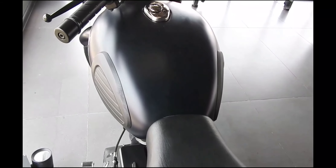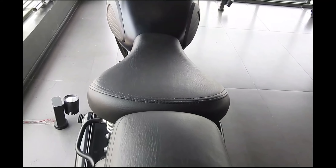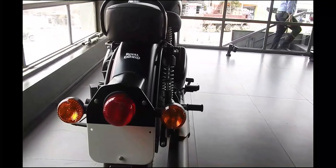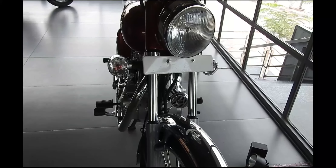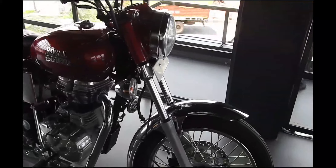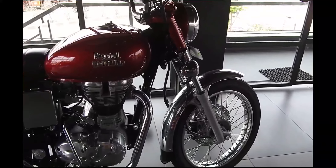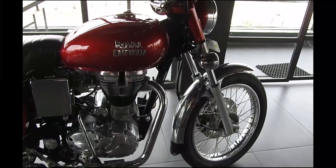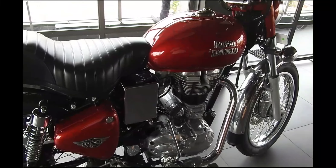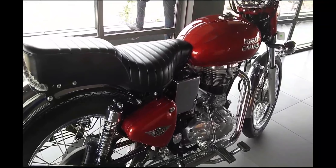Single-channel ABS is not as good as dual-channel ABS, but it's a lot better than not having ABS at all. Considering the heavy weight of the Bullet, ABS will drastically improve braking performance. Royal Enfield opted for single-channel ABS to keep costs down, as it is much cheaper and still complies with new regulations. With single-channel ABS, the Bullet will see a significant price hike of ₹10,000 to ₹12,000, and the ABS variant is expected to launch in early April 2018.